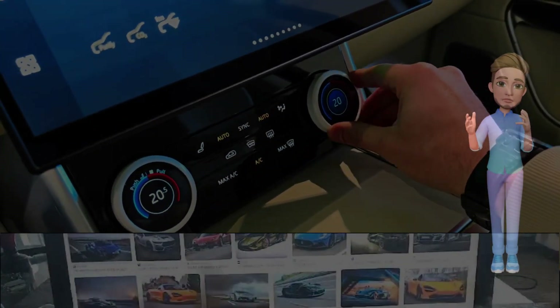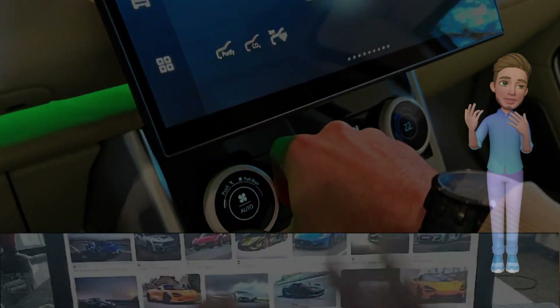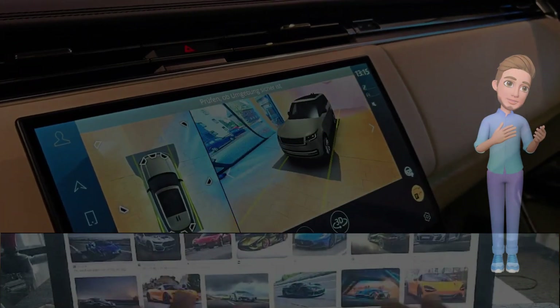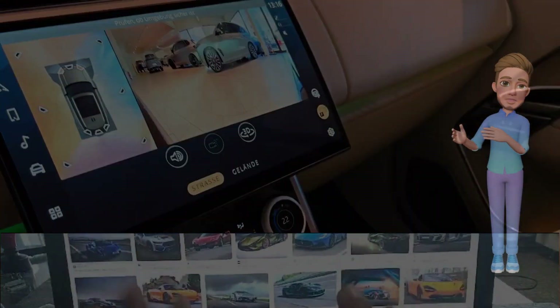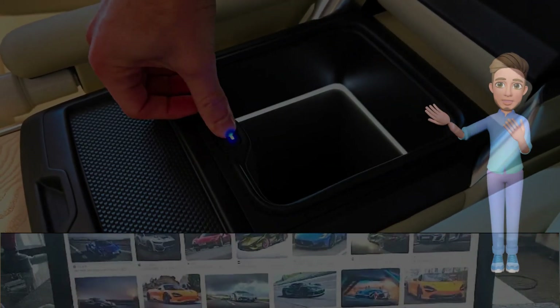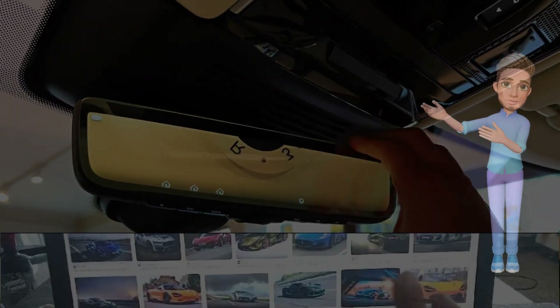Luxurious interior craftsmanship. Step inside the 2024 Range Rover SV facelift, and you're greeted with an interior that exemplifies opulence and craftsmanship. Premium materials, including exquisite leather, wood veneers, and brushed metal accents, create a refined and inviting cabin environment. The facelift introduces new color options and trims, allowing owners to tailor their Range Rover SV to their individual tastes, further enhancing the sense of exclusivity.